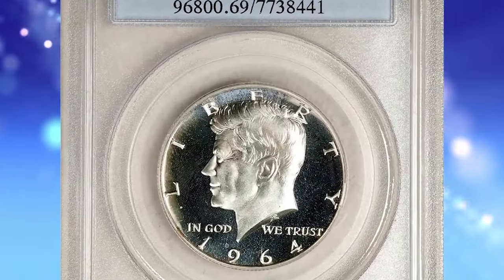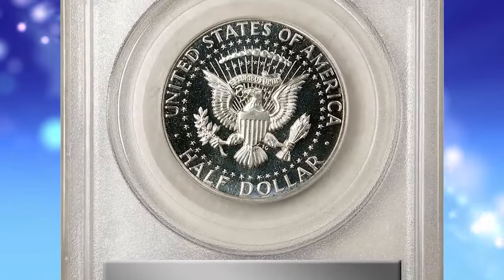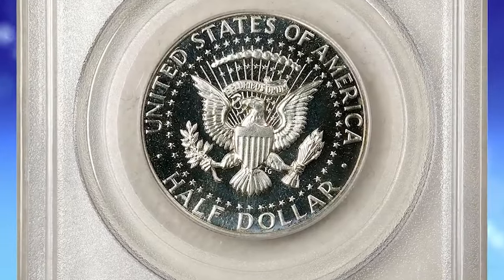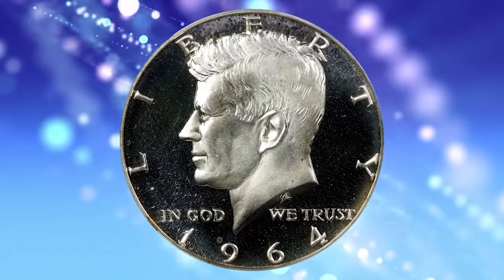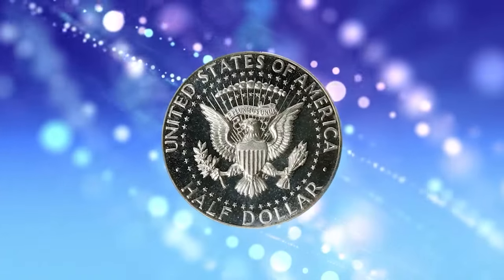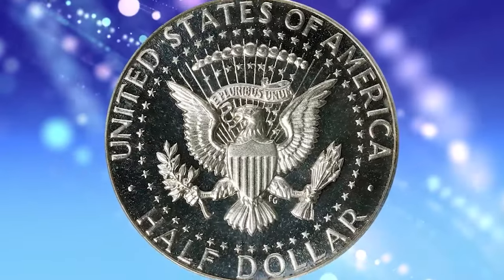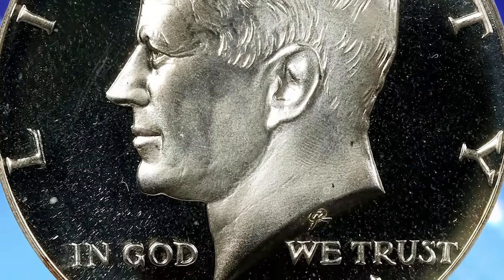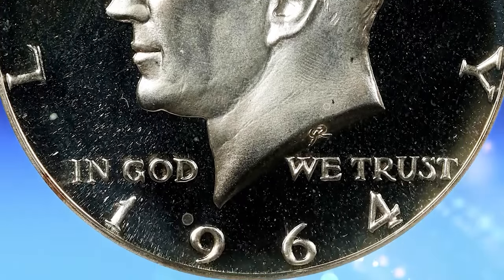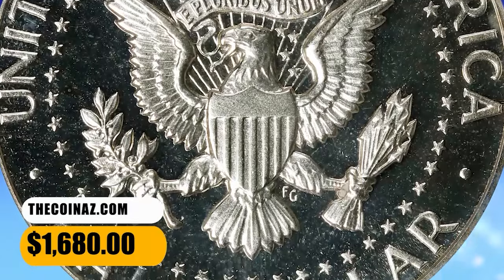1964 Kennedy Half Dollar, graded as PR69 Deep Cameo by PCGS. This is a virtually pristine example of the premier proof issue in the popular and widely collected Kennedy Half Dollar series. Untoned silver-white surfaces allow ready appreciation of a boldly cameoed finish. Proof mintage: 3,950,762 coins, the vast majority of which are nowhere near as attractive as this premium-quality specimen. It was sold for $1,680.